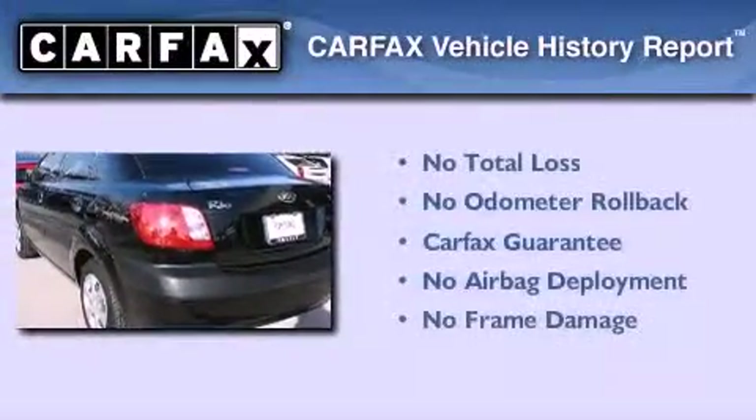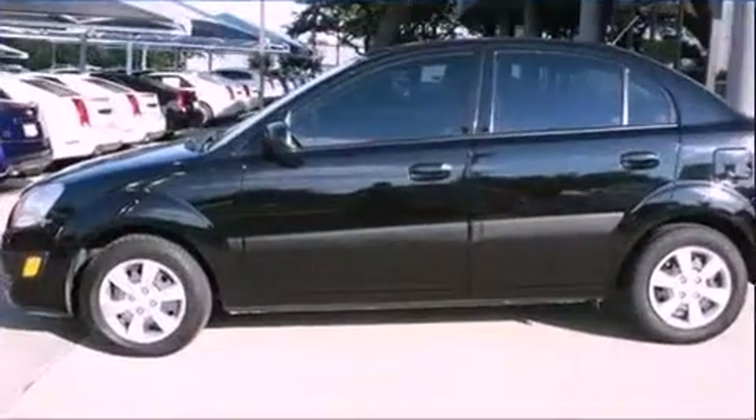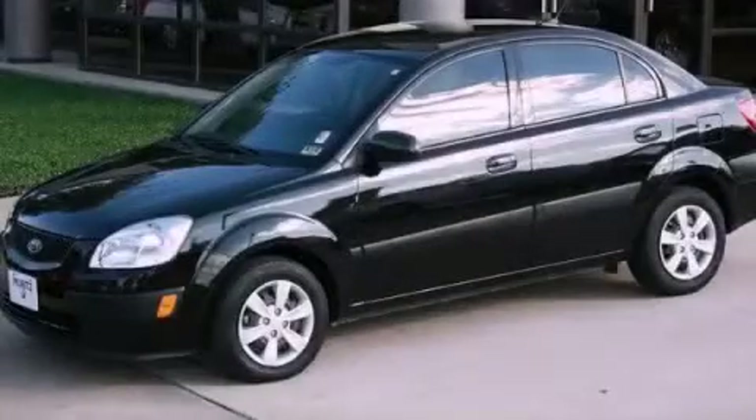Not to mention that this Kia qualifies for the Carfax Buy-Back Guarantee. We hope you found this video informative. Please contact us today.